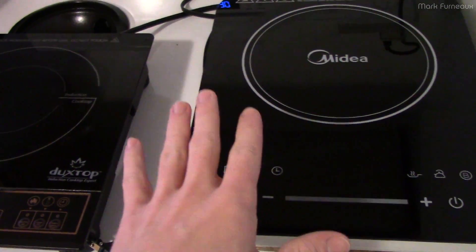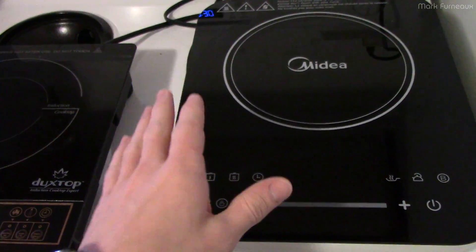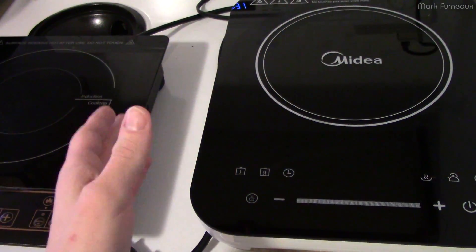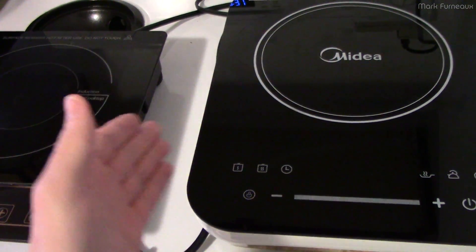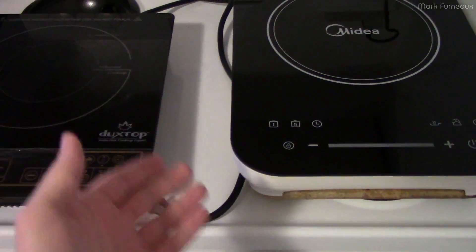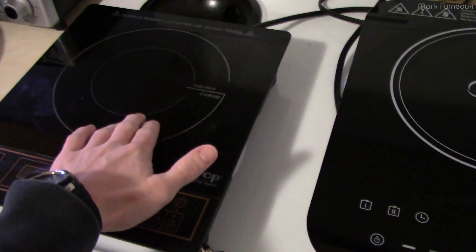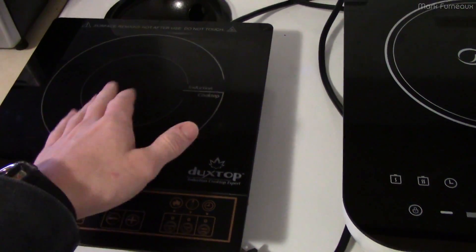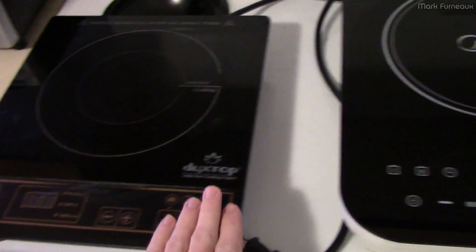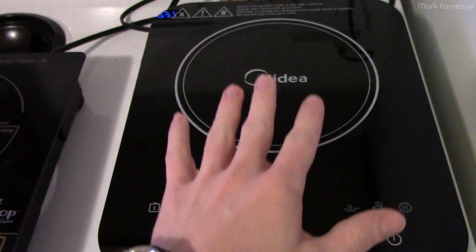That's kind of what this video is about - spoiler alert, there's some interesting behavior I can't quite explain, and when I see a surprising and interesting result it means there's an opportunity to learn something. I'm definitely learning something in the process of this investigation. This Midea unit is rated at 1800 watts at the wall - that's the maximum it can pull - while the Duxtop is rated for 1500 watts, so it is a lesser power-capable device.